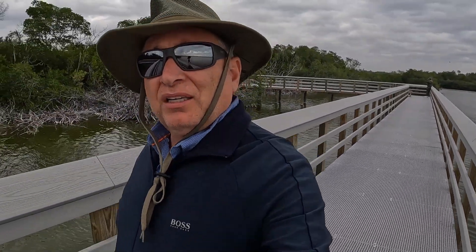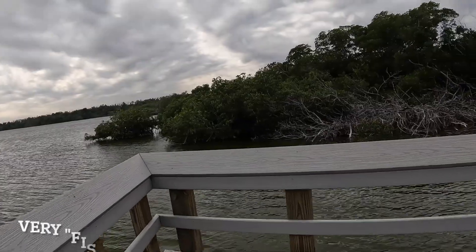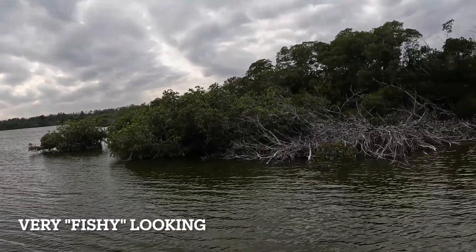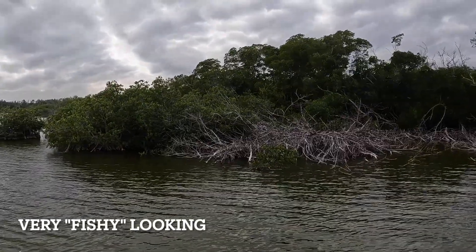Definitely going to come back here with some fishing gear on a good day. I love casting into these mangroves — I think there are definitely some really good spots in here for snook, maybe when the mullet are running and they come in here.